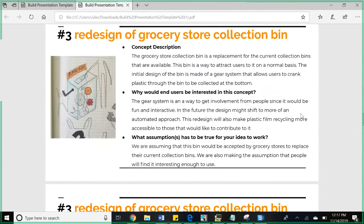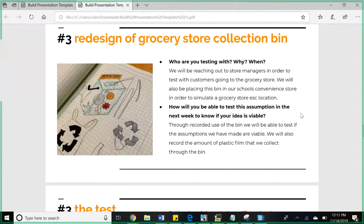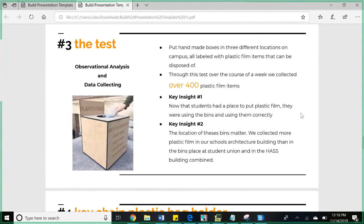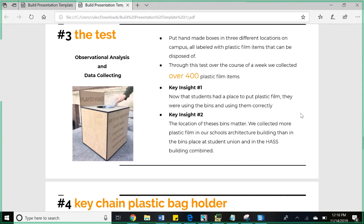The third thing is the redesign of the grocery store bin — some sort of deposit mechanism where you can put your plastic film and get a coupon or something from the store. We simplified the design to be more of a gear system where you put your plastic film in, crank it, and all the plastic film goes to the bottom. We haven't started testing this yet, but we did do a simpler prototype: we created a basic collection recycling bin, put it in three locations across campus, and collected over 400 plastic film items over the past week. We found that students wanted to recycle but didn't have a place to do it, and that bin location actually did matter.